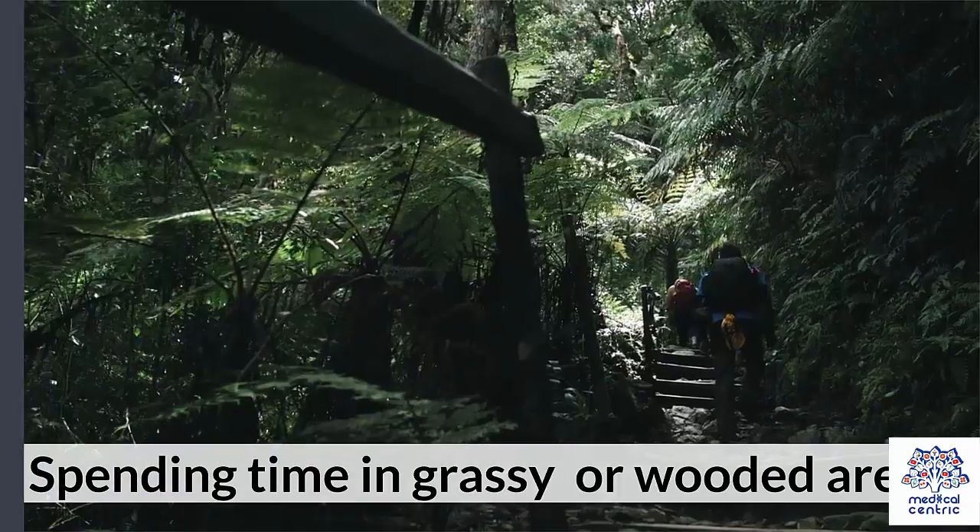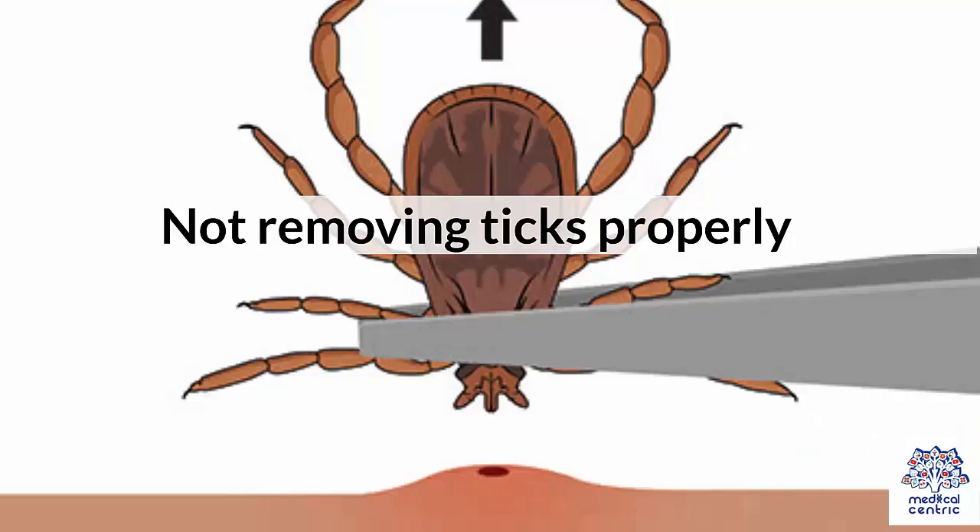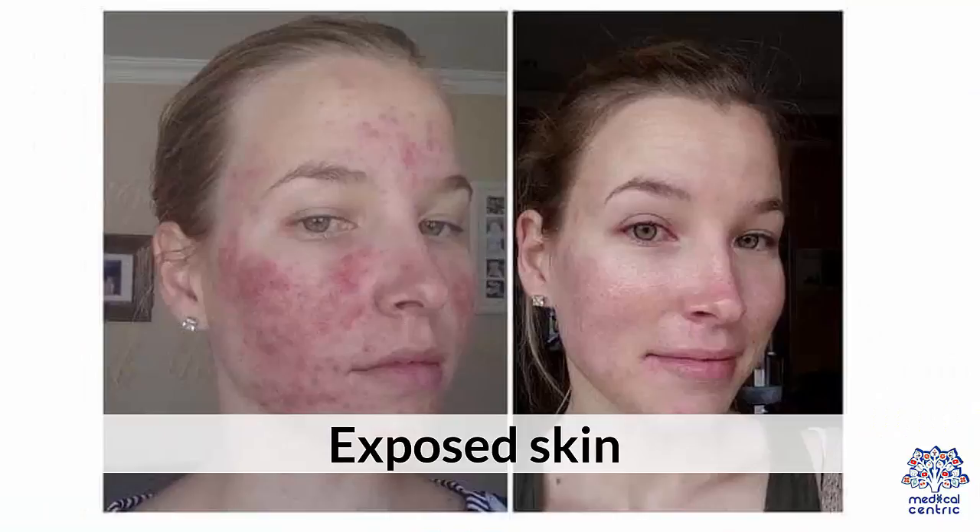Risk Factors include spending time in grassy or wooded areas, not removing ticks properly, and having exposed skin.